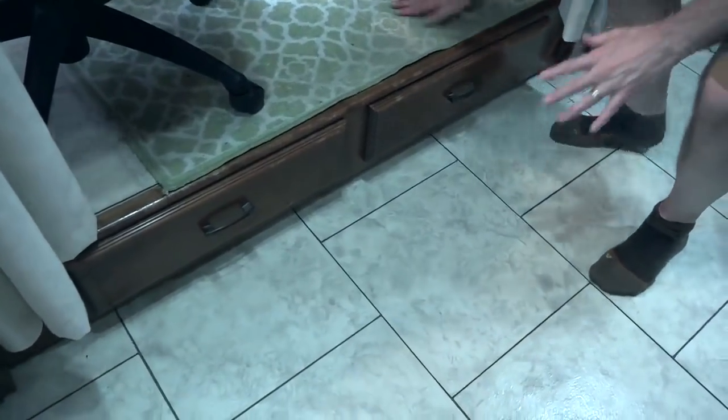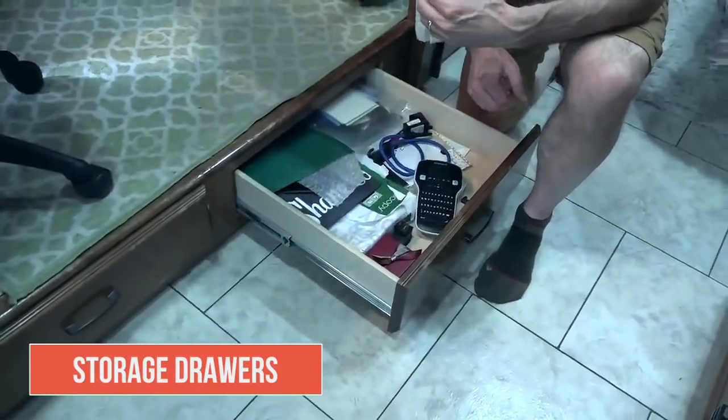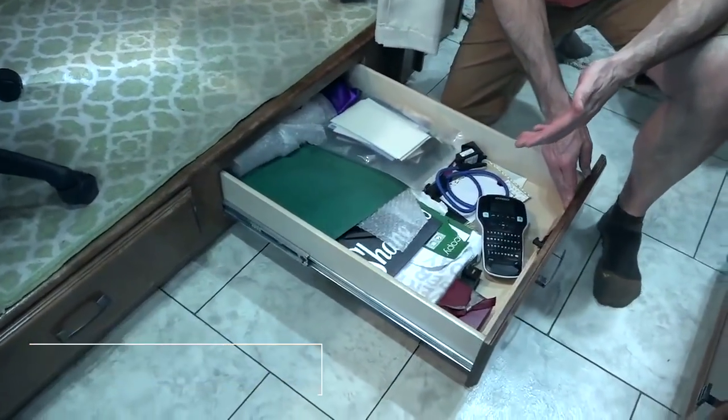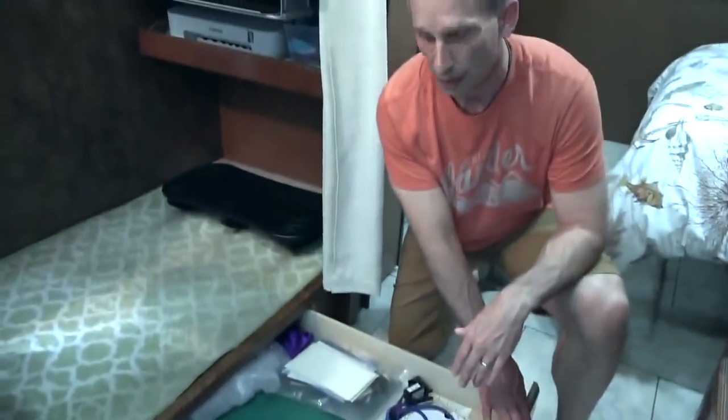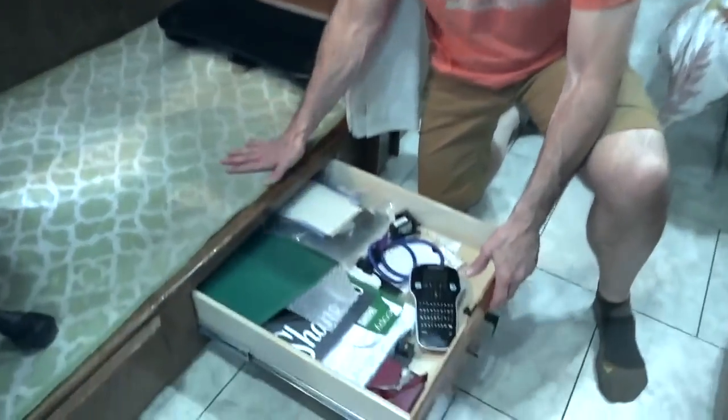Another thing that makes this such a great office space is the drawers built right into the floor — they pull out really deep and have tons of space. We keep paper for the printer, extra ink, and other stationery items in there.